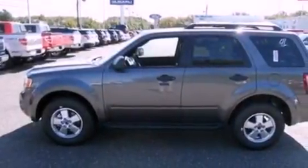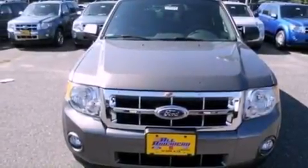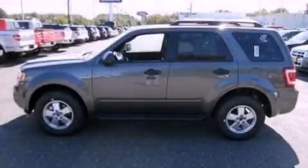With an EPA estimated rating of 28 miles per gallon on the highway, this vehicle helps leave money in your pocket where you want it. Please call us today for more information on this great vehicle.